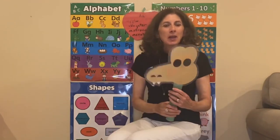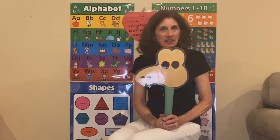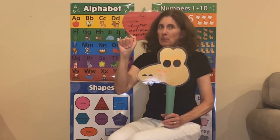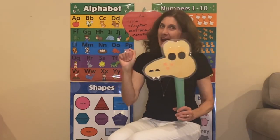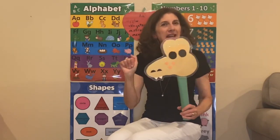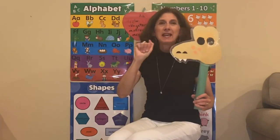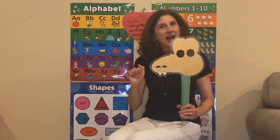Before we go, can we end with one more alligator cheer? Let's see if you can remember. Do you remember the sign language? Your fingers come down, your thumb goes by the side. And his cheer is: A-A for alligator! Apples, ants, and Africa. Acrobats and animals. A-A for alligator!